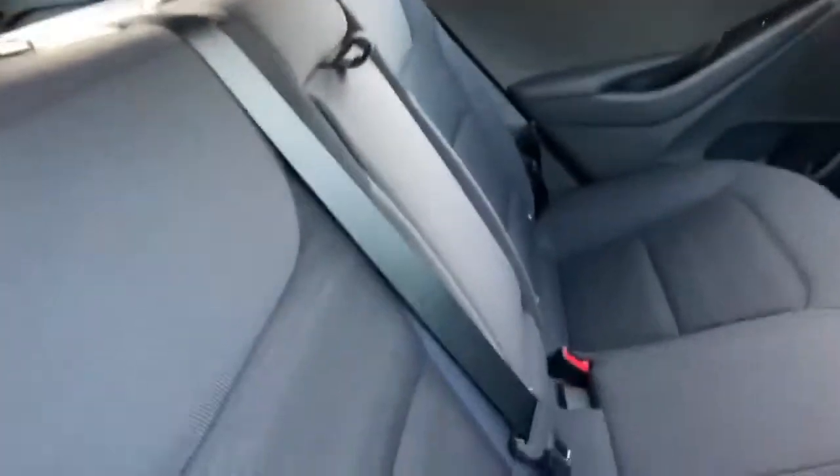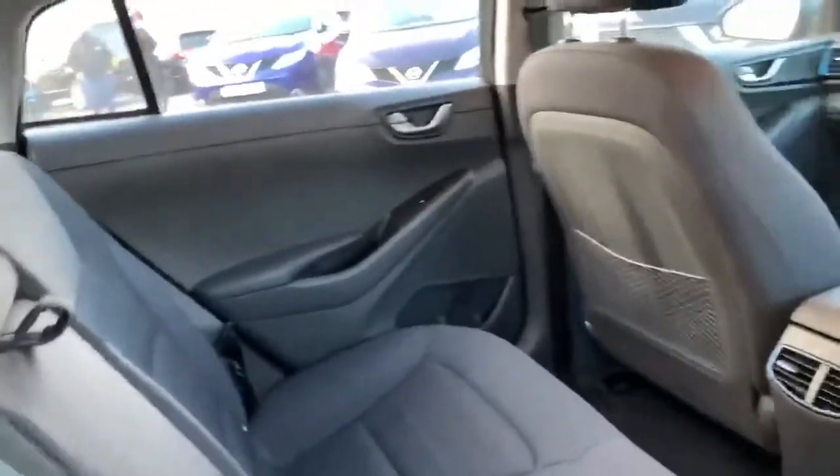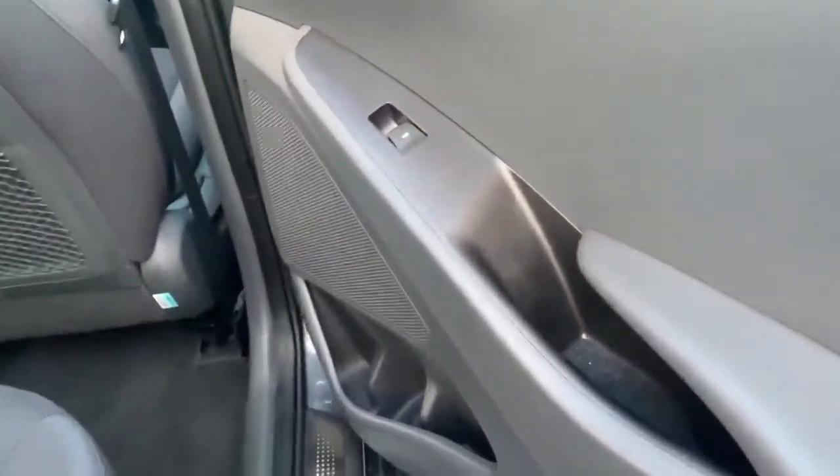Inside the rear of the car there are gloss seats, pull down armrests, and a nice design. Pockets on the back of the seats and aircon vents coming in to the rear to keep all the passengers nice and cool during the summer months or warm in the winter.